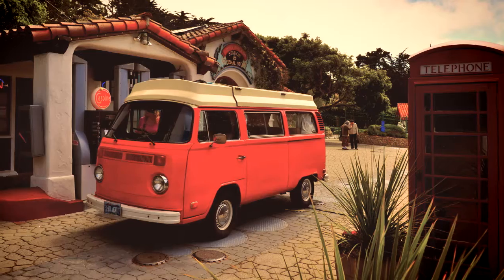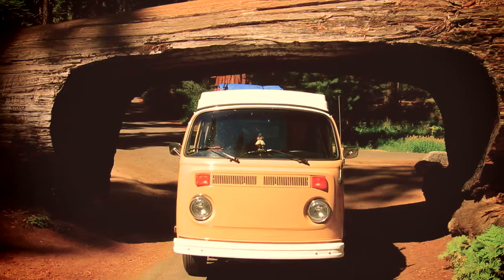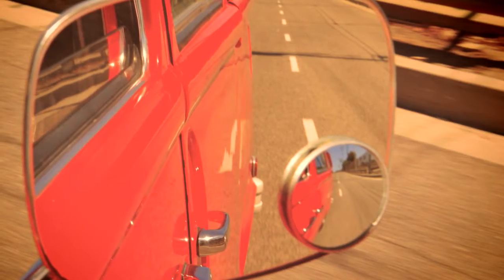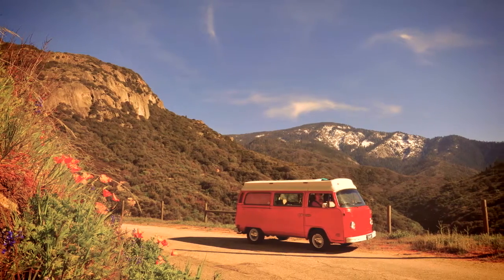We feature vintage, classic VW camper buses that we refurbish and upgrade and then we rent them to you so that you can go and have a magical adventure in California.